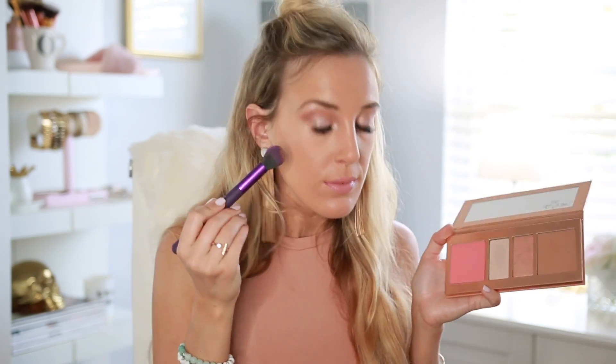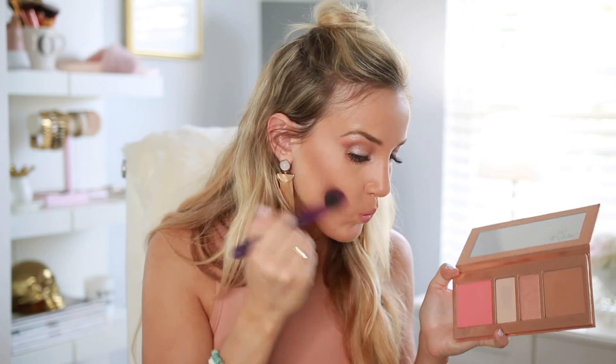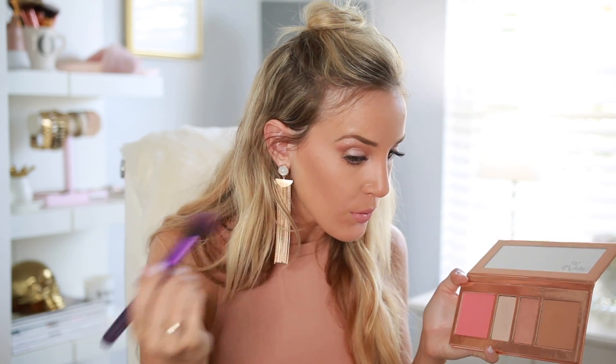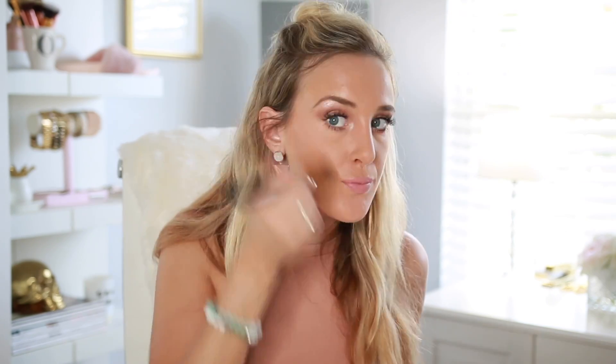Now let's get into testing. I'm going to start with the bronzer, since that's typically the first thing I apply after doing my full face. I'm just going to use a little bit on this round contour brush, and I'm doing this very lightly because I don't know how the color will turn out. I like a very sharp contour, just to let you know.